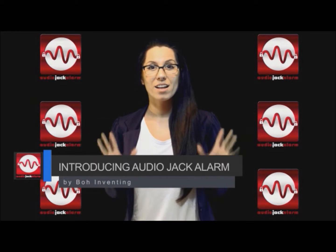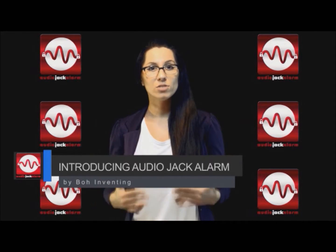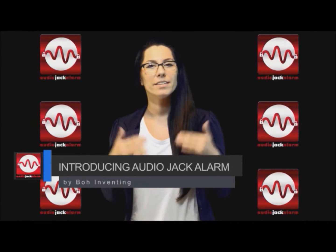Introducing AudioJack Alarm, an innovative new software application that triggers with port power disconnection and it works for all your smart devices. The AudioJack Alarm app uses your existing ports, including AudioJack, USB and HDMI, and creates alarm notice features.